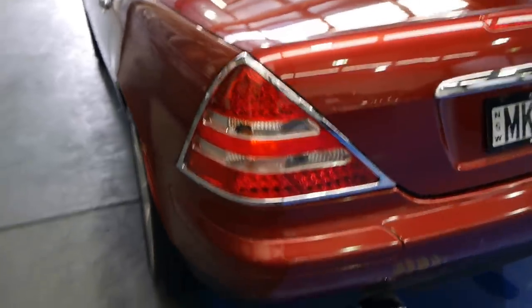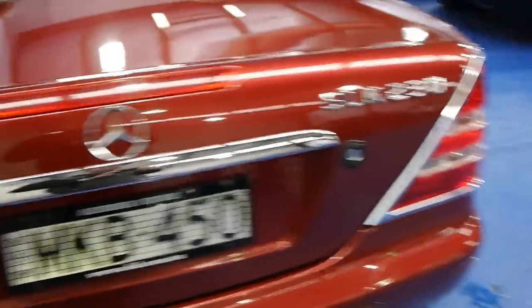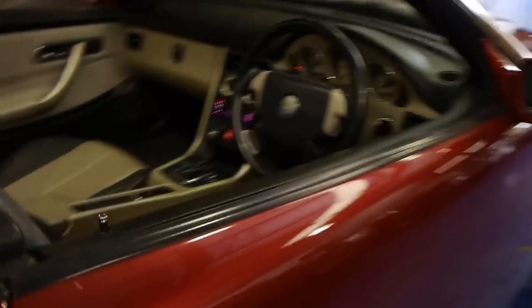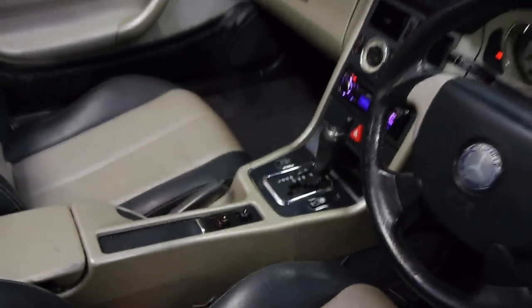The previous owner has been pretty fussy cosmetically — he's put some lovely additions on like those chrome surrounds, the chrome lip on the boot, and even gone to the point of changing the headlights. It looks fantastic. As I said, it's got spare keys, and probably the best thing about it is it's only done a hundred and twenty-five thousand kilometres since new.